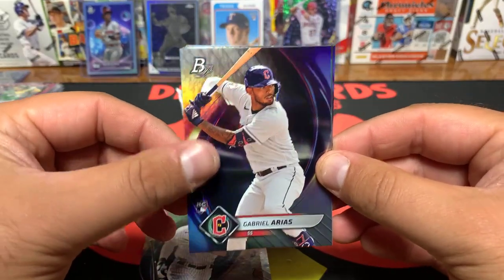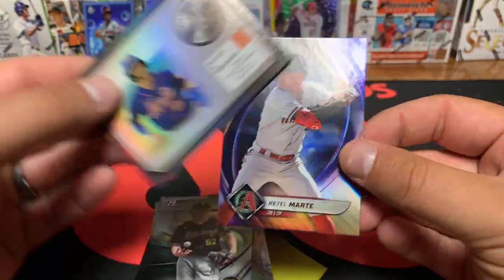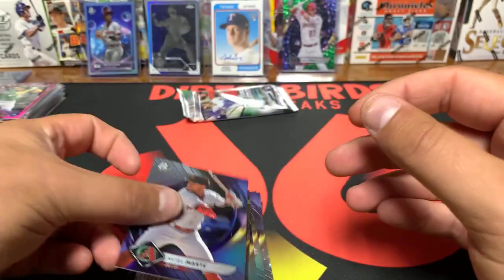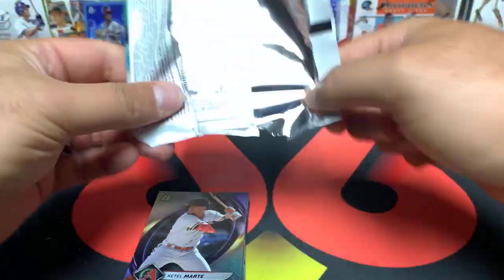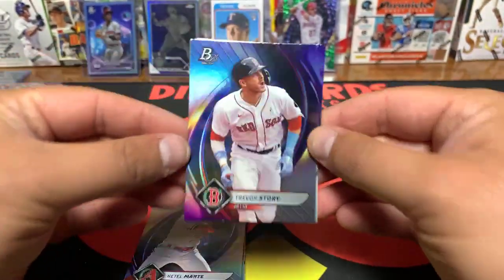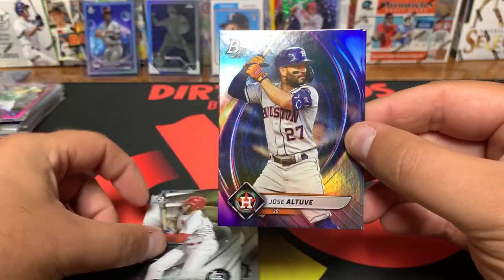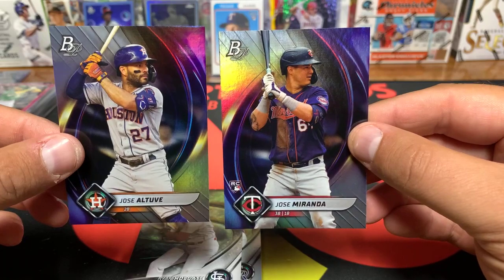Gabriel Arius, Bubba Chandler, Brett Batty on the Minted and Merit, and a Kettle Marty. Trevor Story, Jayden Hill, Ryan Holgate on the ice foil, Altuve, and a Jose Miranda rookie for the Twins.